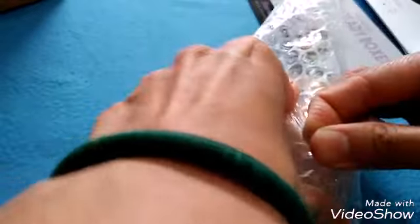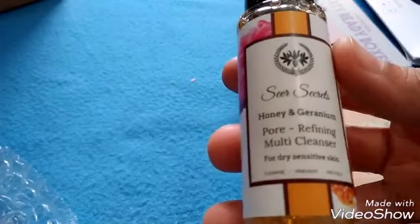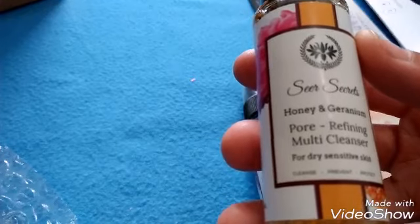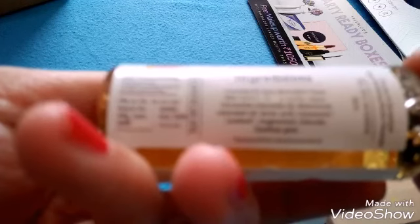Okay, so here are my three products. The first one is Honey and Geranium Pore Refining Multi Cleanser for dry and sensitive skin. My skin is dry so I chose this. The ingredients include coconut oil, raw honey, bee propolis — you can see a lot of things on the label.